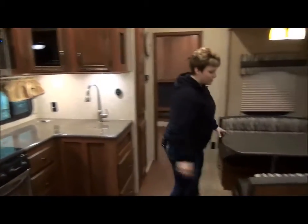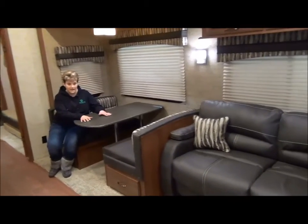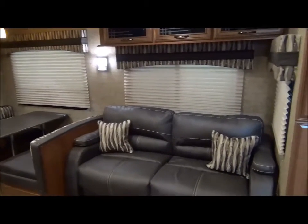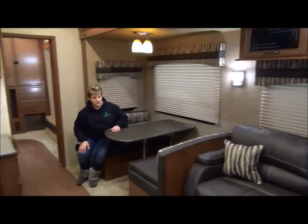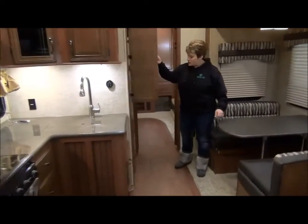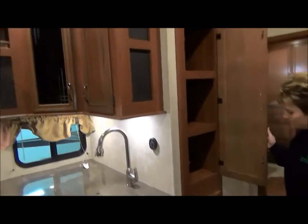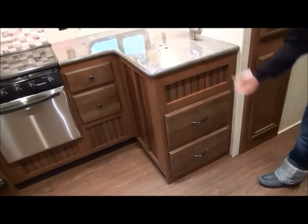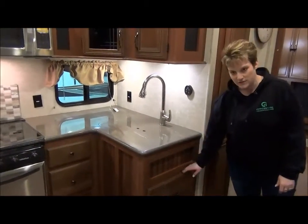Directly across from the kitchen area is the booth dinette — nice sized table, very comfy to sit in — and the tri-fold sofa as well. I just love what Sandpiper has done with their furniture; it looks very high end and the extra stitching adds that extra touch. Alongside the kitchen we have the pantry and a place for your garbage. One of Sandpiper's wonderful features is their soft-close drawers — just give it a push and it'll go in all by itself.